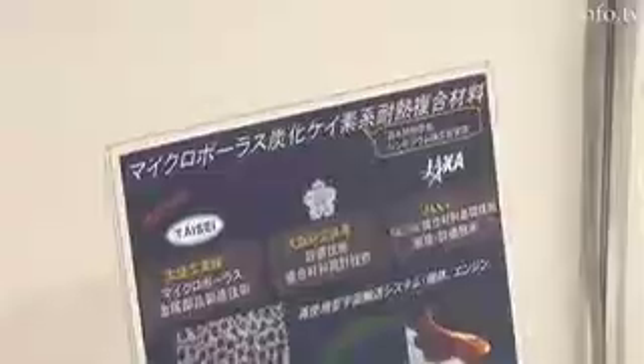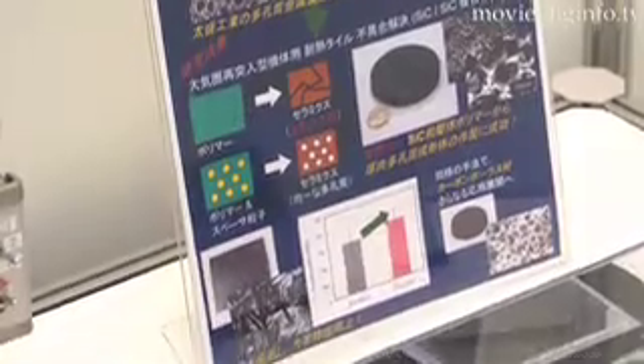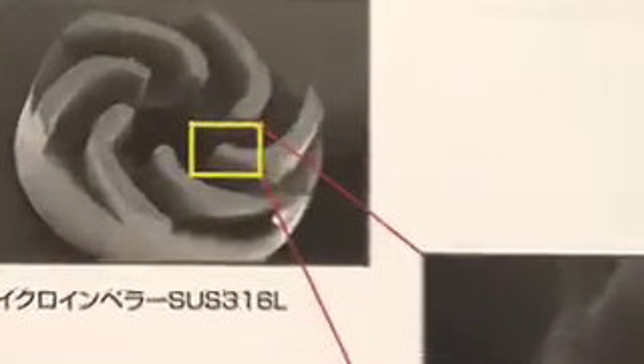The material made by Metal Injection Molding has high dimensional precision and can be accurately molded on the cast. As we use Ultra Powder, you can make parts which have a smooth texture with no rough surface.